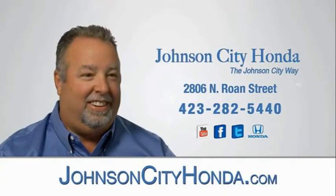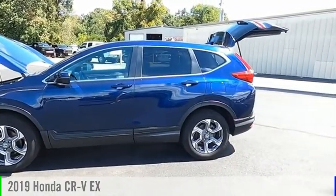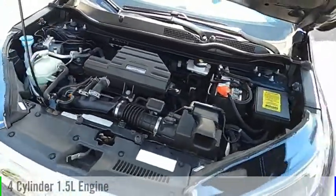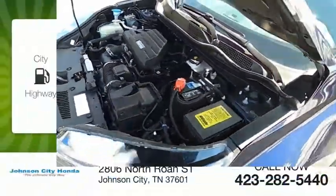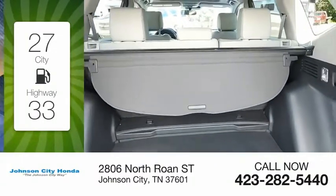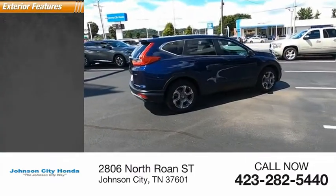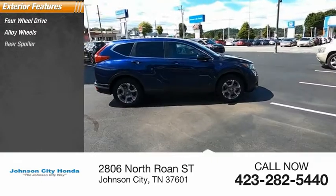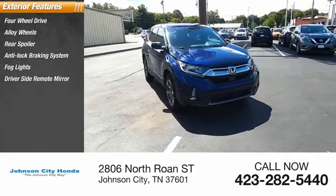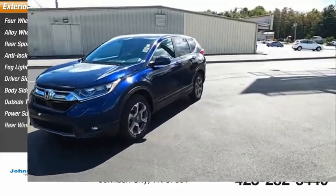Johnson City Honda, Johnson City. Lights, driver's side remote mirror, body side moldings, outside temperature gauge, power sunroof, rear window wiper.